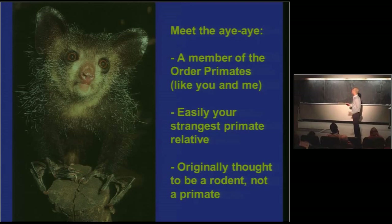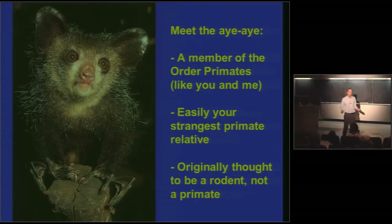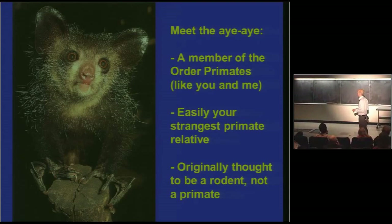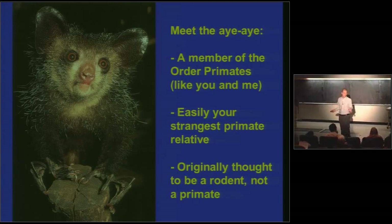The first thing to tell you about the aye-aye is that it's easily the weirdest member of the order Primate — your weirdest primate relative. I know you think that your Uncle Frank is pretty weird as a primate relative, but this is weirder. Originally, the first French naturalists who got pickled aye-ayes shipped back to them for dissection in Paris concluded — and you can see they could be forgiven for this — they concluded that aye-ayes were rodents and not primates, and here's why.